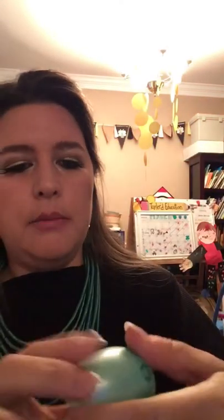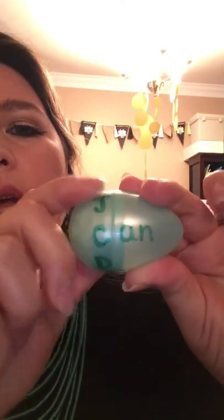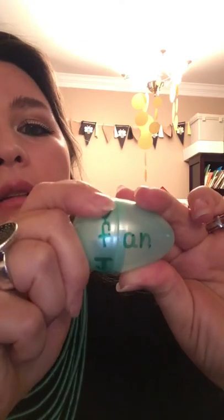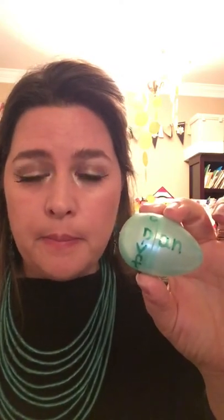Another thing you can do is word families. This is the '-an' family, and you pop the other side on — this should already be together when you give it to the child. They can read: Dan, and then they just twist it — can, Jan, fan, and so on. You can have them just play with it, or have them write the words they make onto paper.